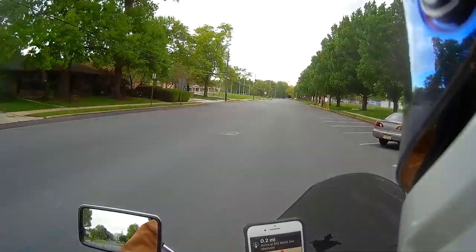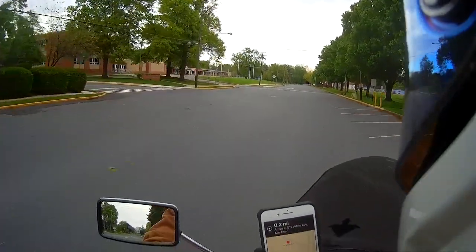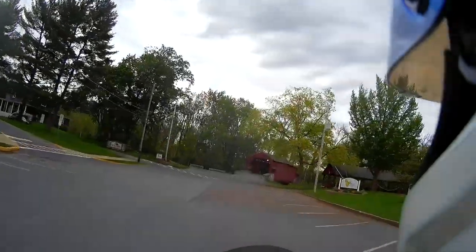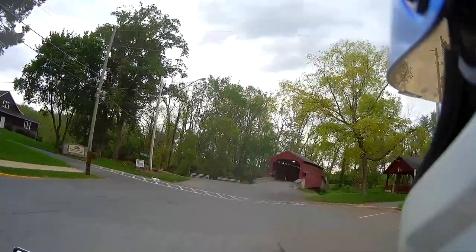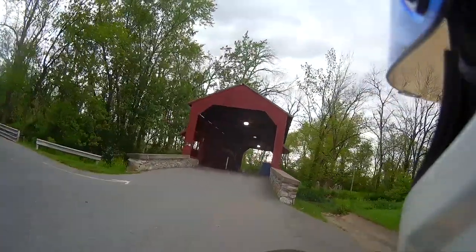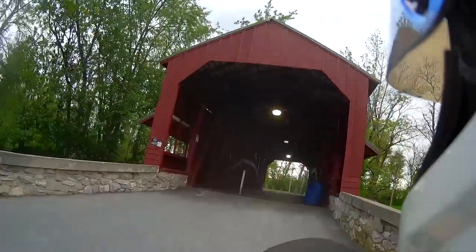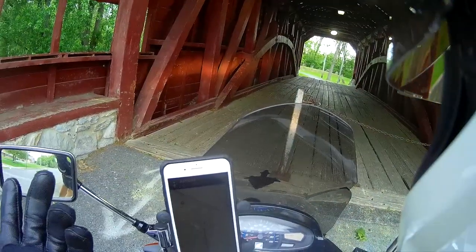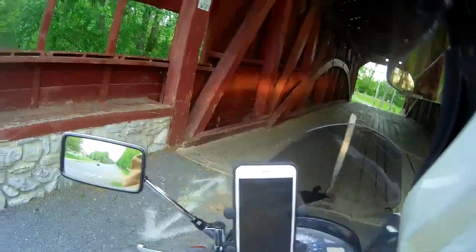This bridge up here I don't think I'm able to go across — I think it's only foot traffic. Yeah, it's foot traffic only. It's got a chain across it. This used to be a usable bridge, and they moved it here. There's the other covered bridge — you can only visit it if you're coming to go sightseeing. You can't actually go across it.